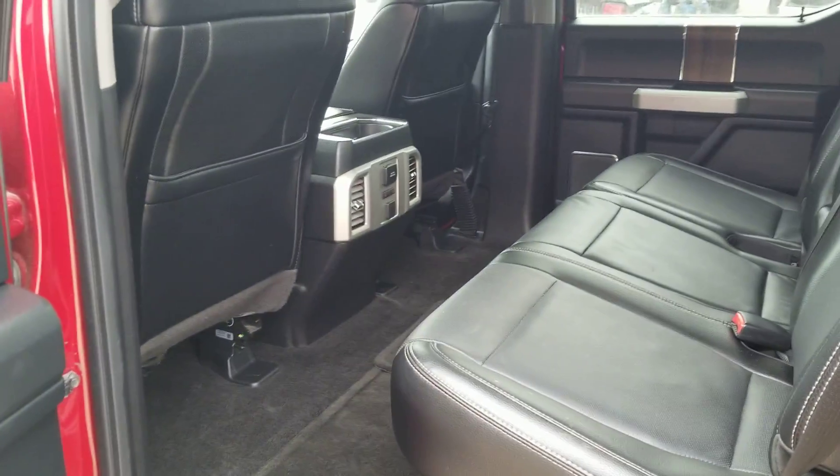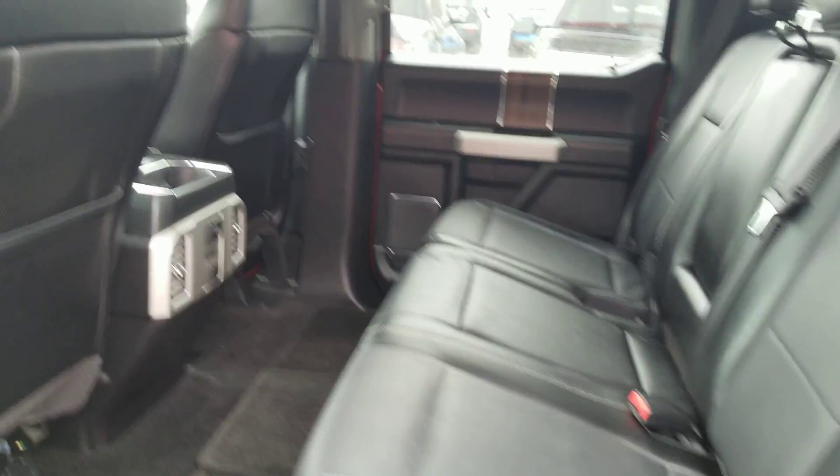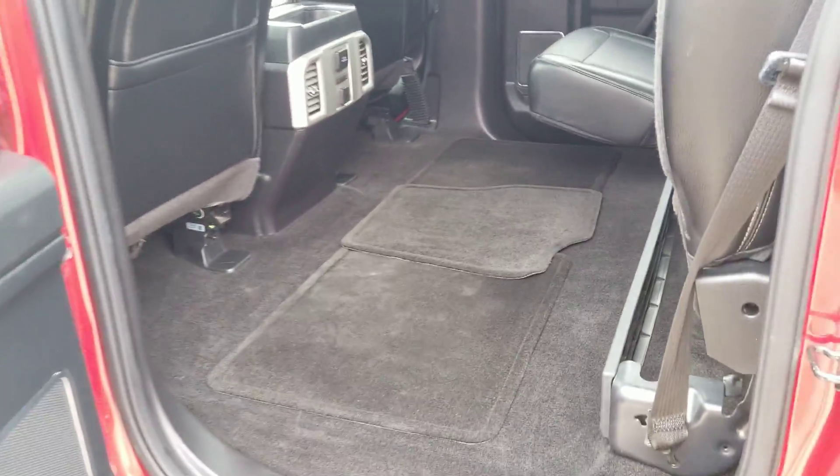In the back, you do have the full heated seats in the rear and just an absolutely large rear seating area. These seats will actually fold up nice and easy to gain even more space.